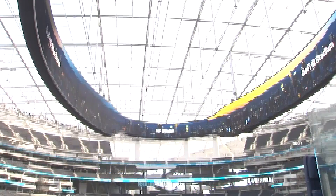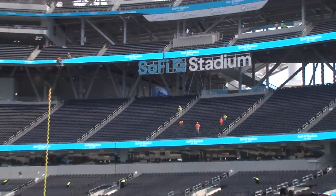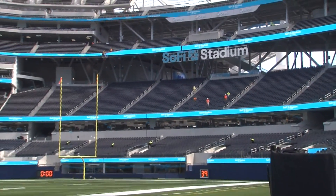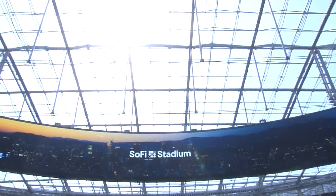Another game changer is that SoFi Stadium is the NFL's only indoor-outdoor venue. There are side openings which allow a breeze into the stadium. We're standing under one of the largest examples of an ETFE roof — it's a translucent plastic film, so you feel like you're outside.